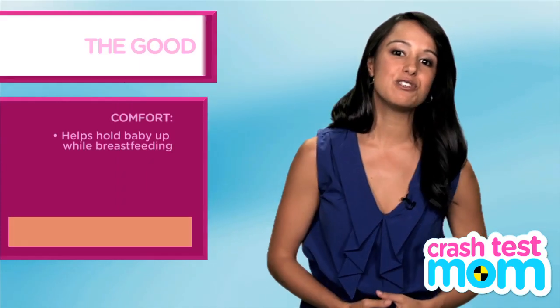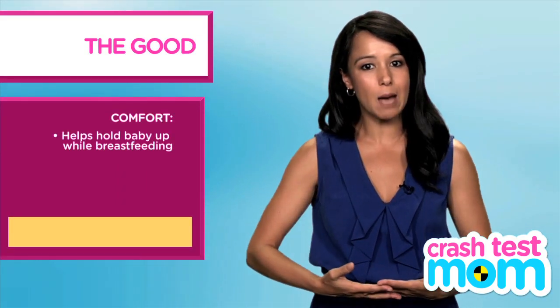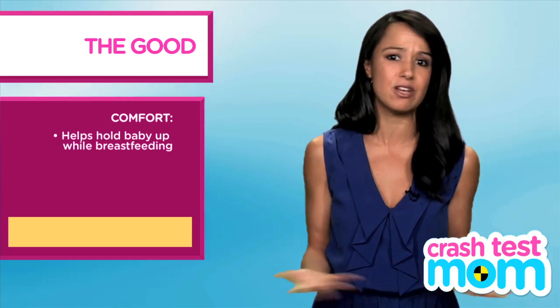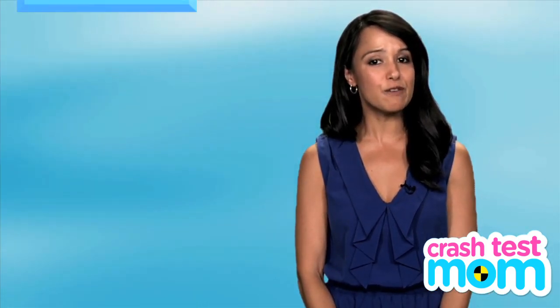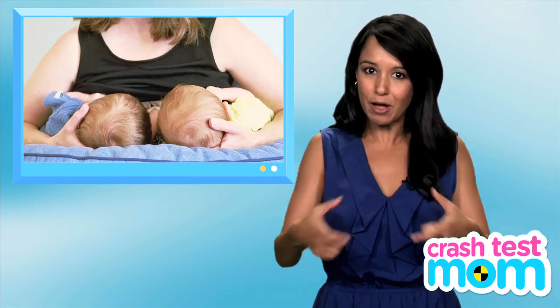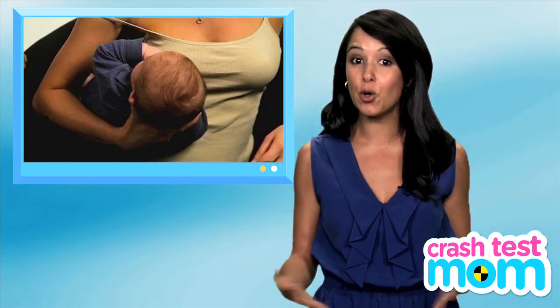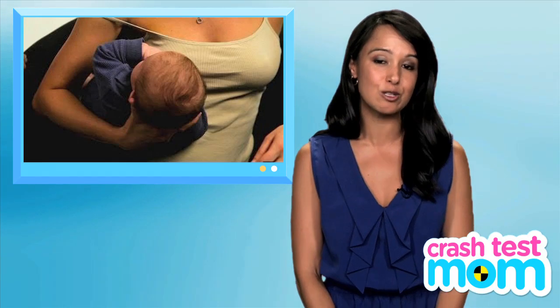The boppy saves you the trouble of having to hold your baby up yourself, although you can always prop your elbow up with any old pillow. It's also useful if you are doing the double football hold while feeding, which mothers of twins usually master, or even a single football hold for mommies with sore nipples who want to alternate their latch.